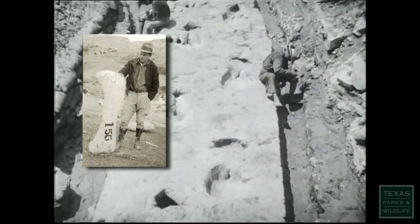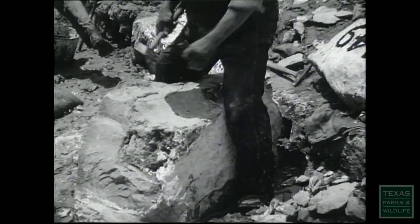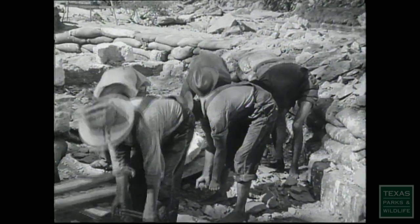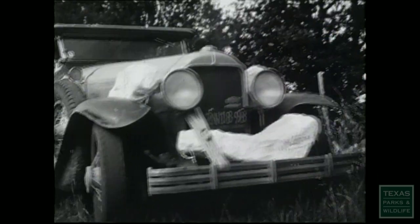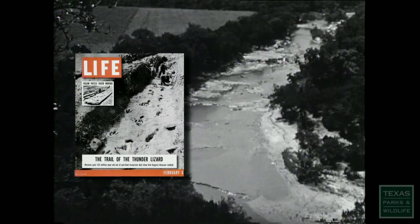Roland T. Bird was a paleontologist who hit the mother lode here along the Paluxy River, discovering hundreds of theropod tracks along with the first known evidence of sauropods. But Bird didn't just scientifically document the tracks — he dug up a huge section and hauled it off to museums across the country. Almost overnight, the city of Glen Rose became famous throughout the world.